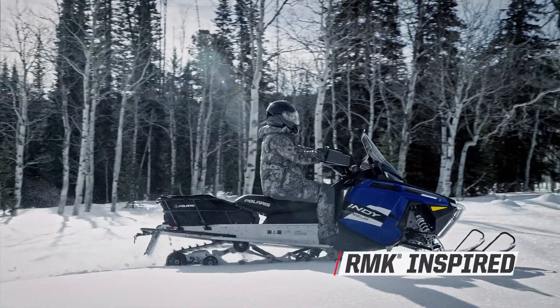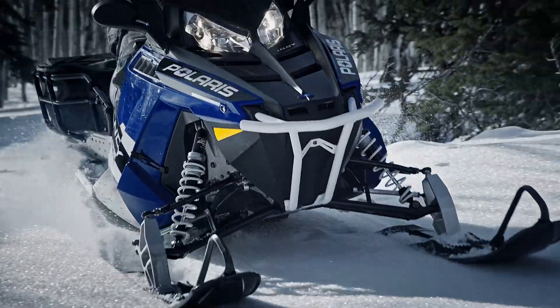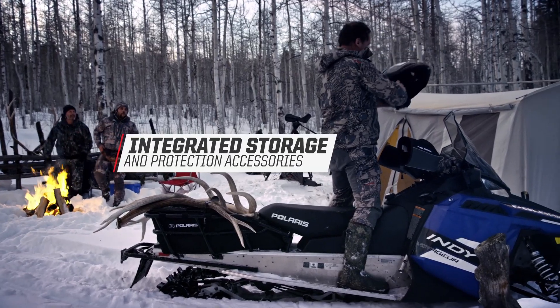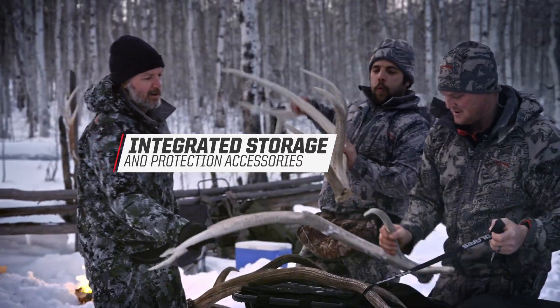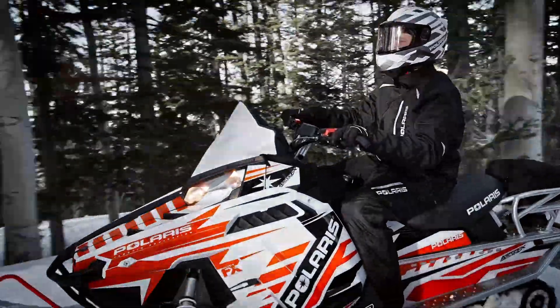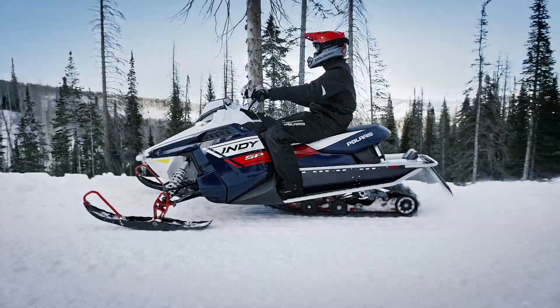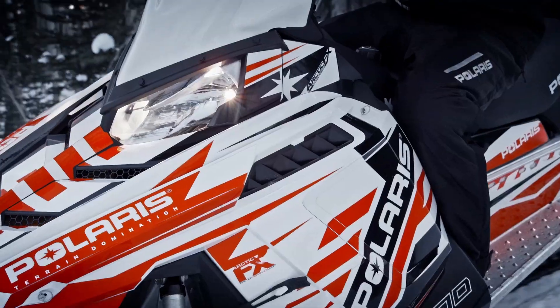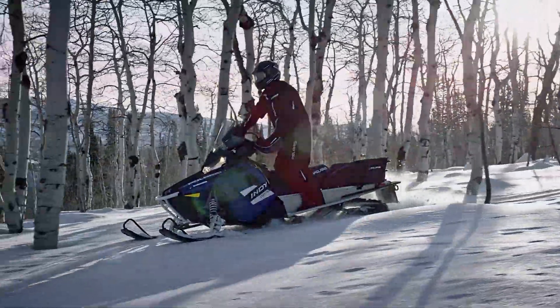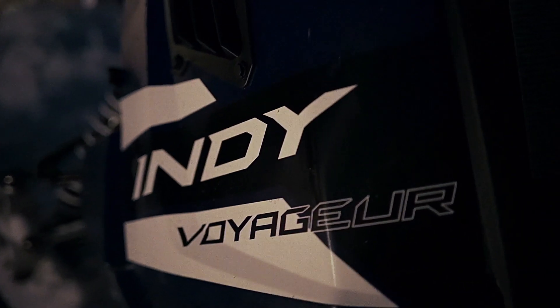While they're extremely capable off trail and very maneuverable, they're also stable. That's one of the biggest differences between our Voyager lineup and some of the competitive products — you don't have to work really hard to make them go where you want them to go. The Indy family really offers something for everybody, with engine options from 550 to 800, short and long track options, and tons of different trim levels. You can get a fully loaded adventure model or a Voyager model with wide skis.